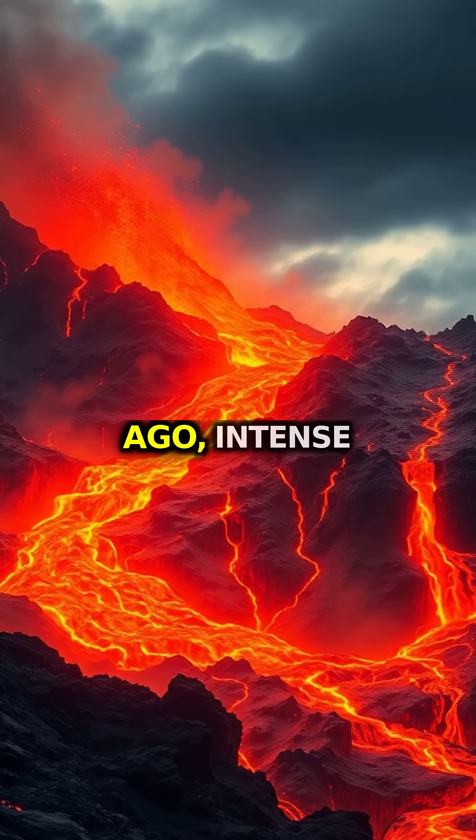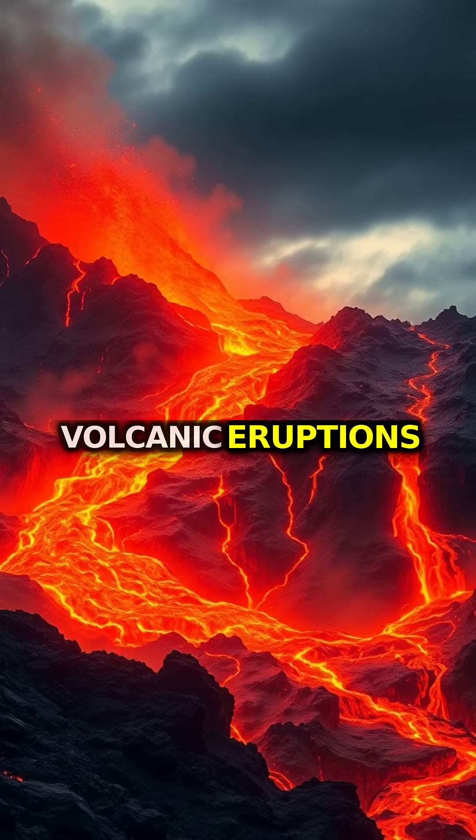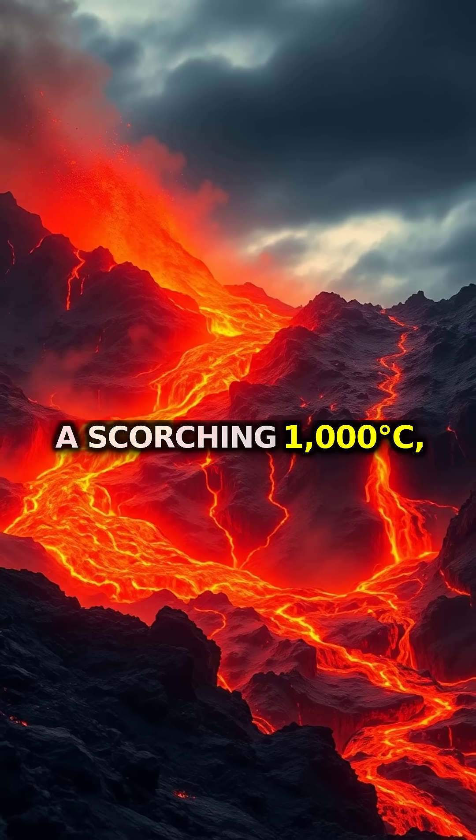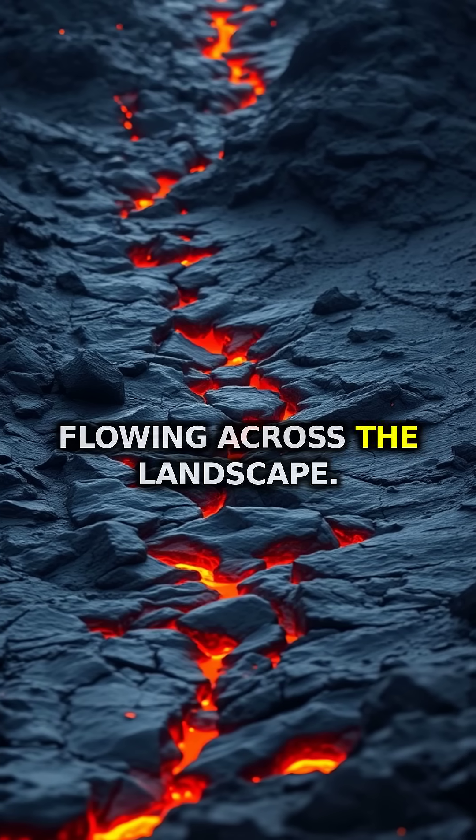About 60 million years ago, intense volcanic eruptions sent molten basalt lava, heated to a scorching 1,000 degrees Celsius, flowing across the landscape.